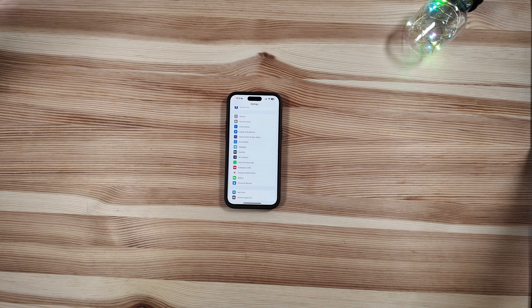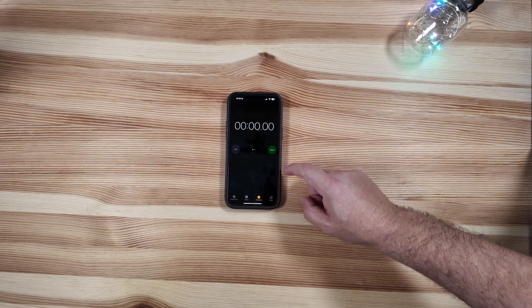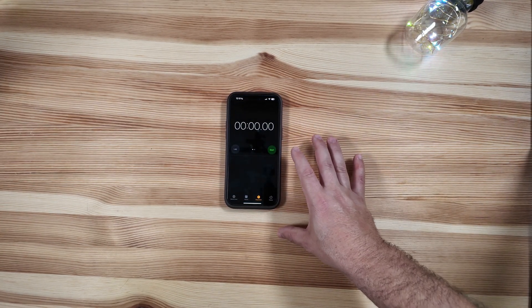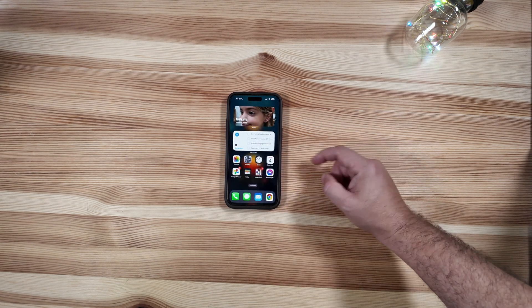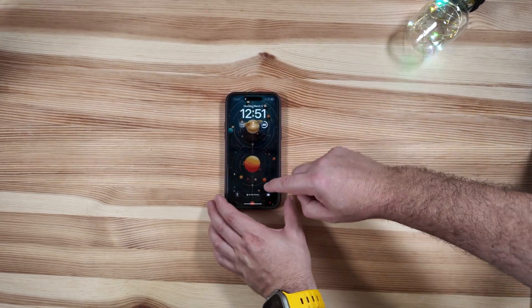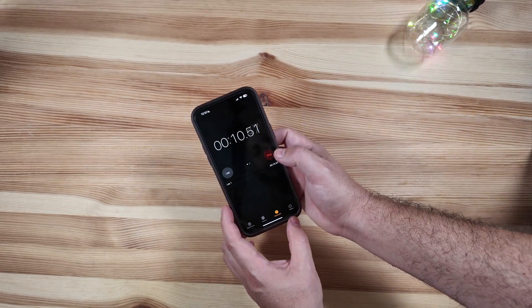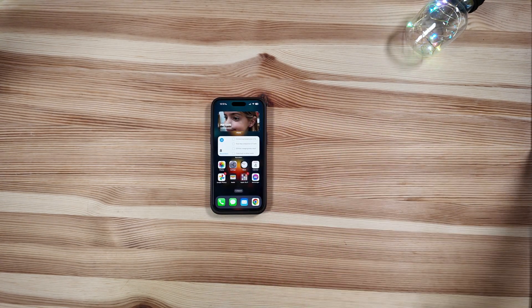One thing that still hasn't landed: the Stopwatch should have Live Activities and Dynamic Island feeds, but we are still not able to activate that, so those pop-ups aren't appearing. Let us know in the comments if you are getting them after you update, and let us know what you think of the changes overall.